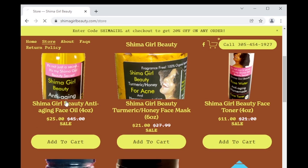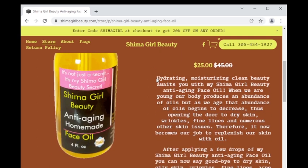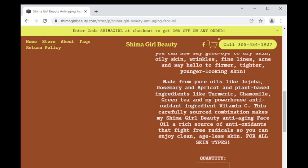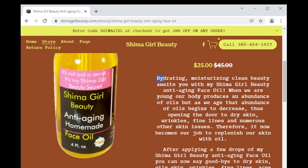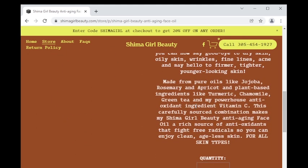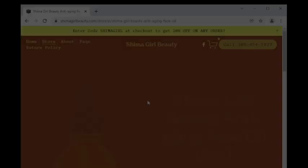To see the details of a product, simply click on its image. Here we have my Shima girl beauty anti-aging face oil, which comes in a 4-ounce glass bottle with its own dropper, making it super easy to apply to the face and anywhere else you need it. This face oil should last a very long time because all you need is a few simple drops. When we are young our body produces an abundance of oils, but as we age that decreases, opening the door to dry skin, wrinkles, fine lines, and numerous other skin issues. It therefore becomes our job to replenish our skin with oil — it is for all skin types.